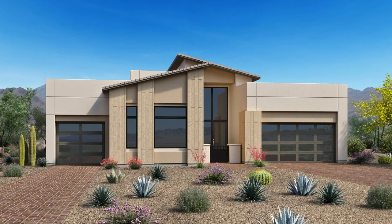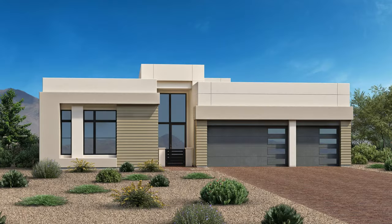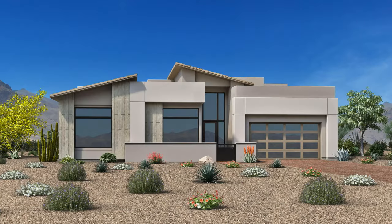Which is kind of shocking, because when they first announced this community they said it was going to be $1.4 million — it's already gone up $100,000. There are three floor plans in this collection: Satinwood, Silverstone, and Sunfire. They have already sold 15 lots in this collection.